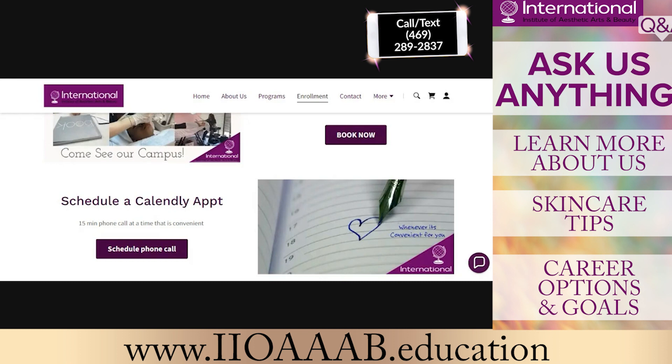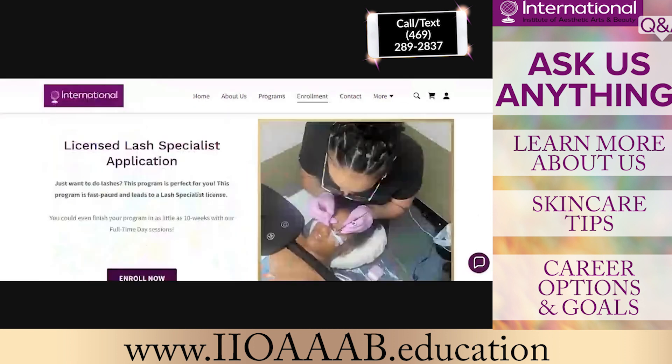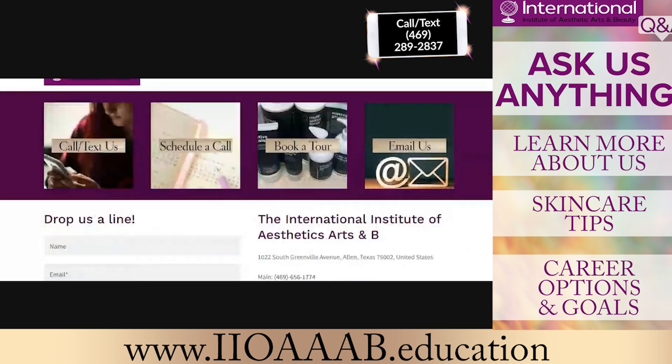You can call us at 469-289-2837 — that's the admissions line. You can also tweet us on Twitter, DM us on Instagram, message us on Facebook, LinkedIn, or TikTok. You can email us at info@iioaaab.education. We book 30-minute tours. We also have a chat box on the website where you can ask questions, and you can fill out the contact form on the website as well.